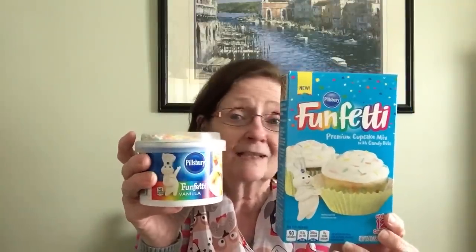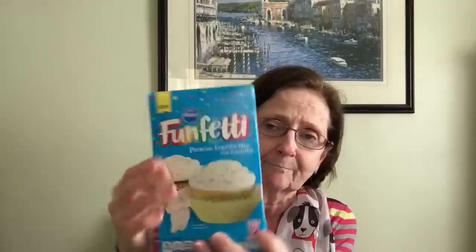The last things I'm going to show you today: I picked up Pillsbury Funfetti premium cupcake mix with candy bits — it says it's new and makes 12 cupcakes — and also the Funfetti vanilla frosting to go on top. Dollar Tree has both! All you need is two-thirds cup of water, one-third cup of oil, and two large eggs to make 12 cupcakes.